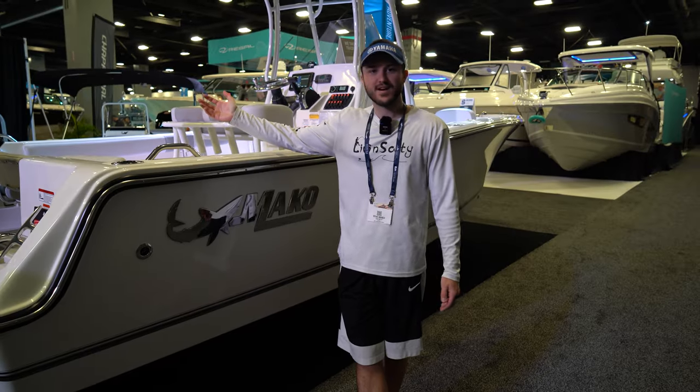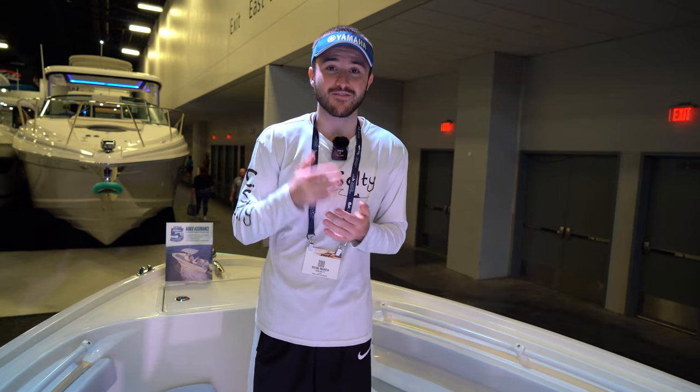Today we are starting off here at the Mako booth, taking a look at their 214 model. This is going to be a 21 foot boat that only drafts 14 inches, which they told me is the same amount that a 26 foot Ranger bay boat drafts. That is extremely impressive and very forgiving if you're navigating the channels, maybe not sure where you're going, and you end up in some shallower water than you'd like.